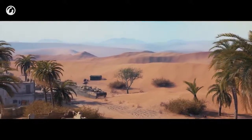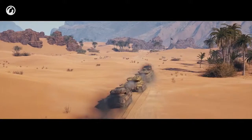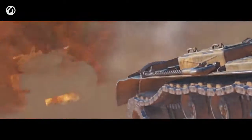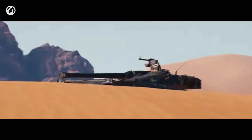A long time ago, on a map far, far away, a strange presence was felt. Something was hiding behind the dunes of Sand River, attacking anyone on sight.